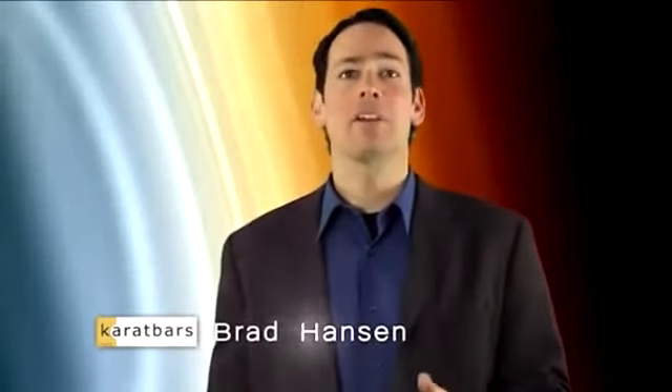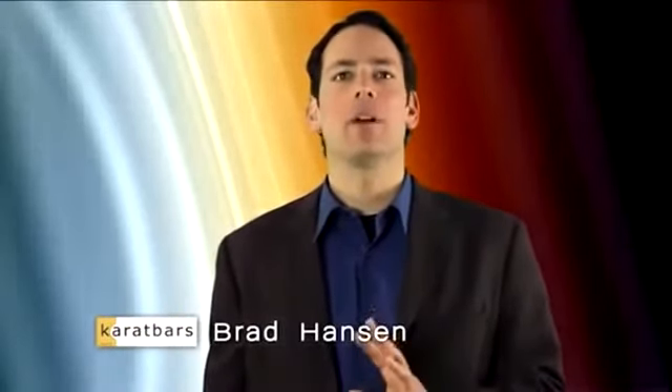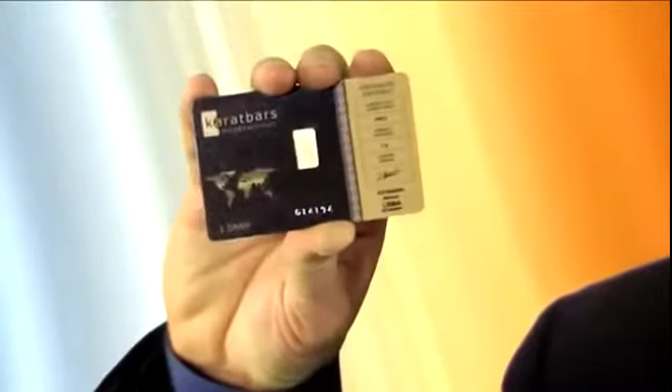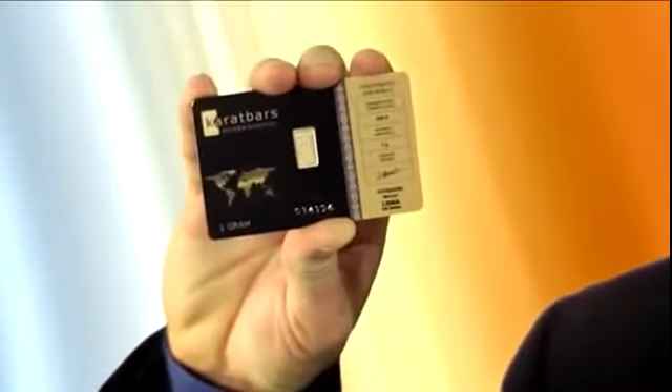Hi, I'm Brad Hanson and I'm here to introduce you to something that will undoubtedly affect you and everyone you know very shortly. Are you ready? It's all about this. This little card is called a Carrot Bar and it's creating a revolution. People all over the world are falling in love with Carrot Bars and for good reason.